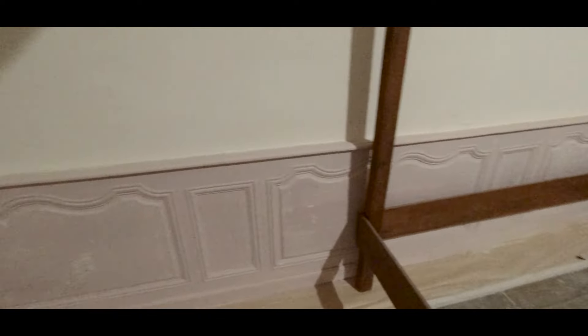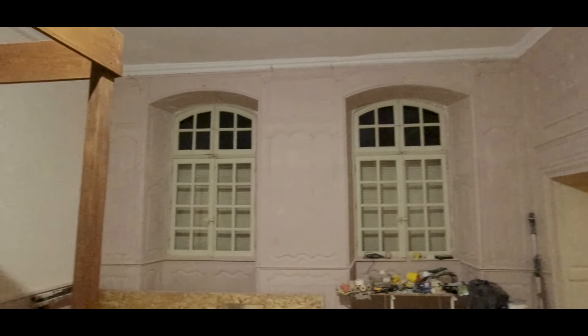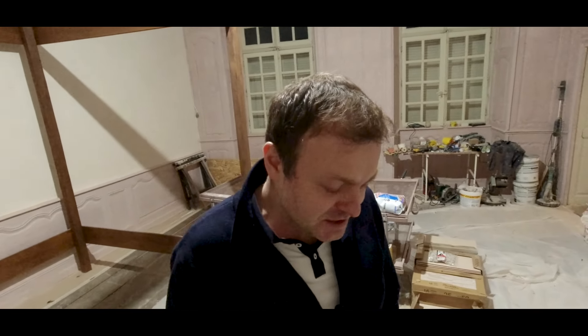Then we have all the boiseries — the wooden panels on the walls all around. As you can see, they are currently pink. This is a mistake; we mixed up some colors and it turned out pink. We're going to change that to taupe — a color that's very difficult to describe, a mix between pink, brown, and purple with something white in the middle. It's a modern color but we think it will suit the room well.